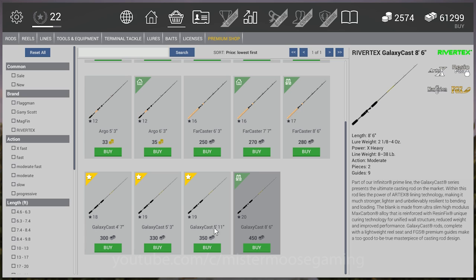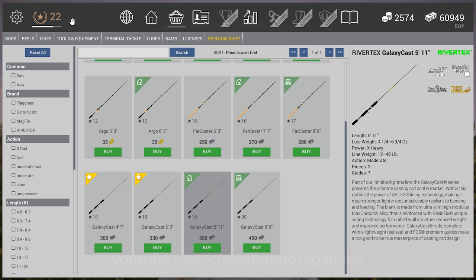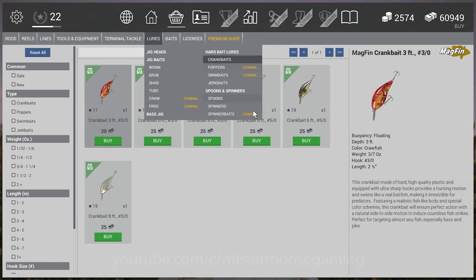I had a lot of issues with the Galaxy Quest 5'11" in beta — hopefully they fixed those. I'm going to pick up the new 8.6 anyway so I can mess around with it later. And crankbaits have been added to the game — you can start getting those at level 17, going all the way up to level 19.